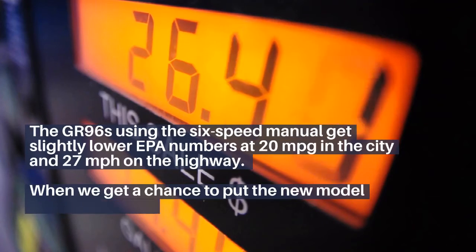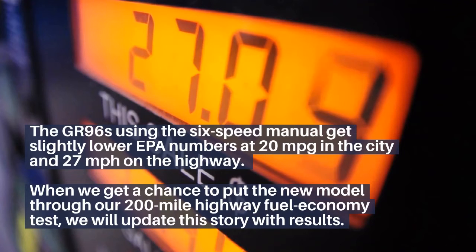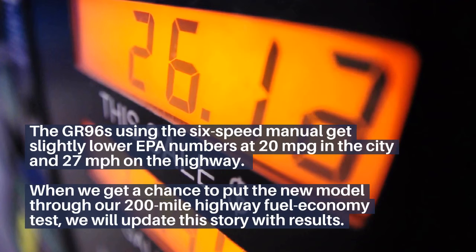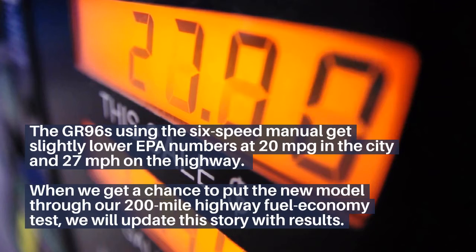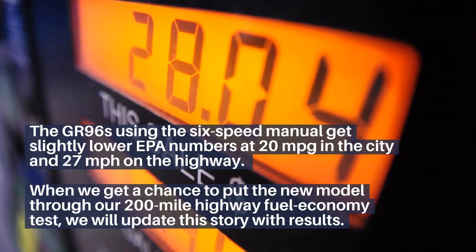The GR86 with the 6-speed manual gets slightly lower EPA numbers at 20 MPG in the city and 27 MPG on the highway. We had a chance to put the new model through our 200-mile highway fuel economy test and will update this story with the results.